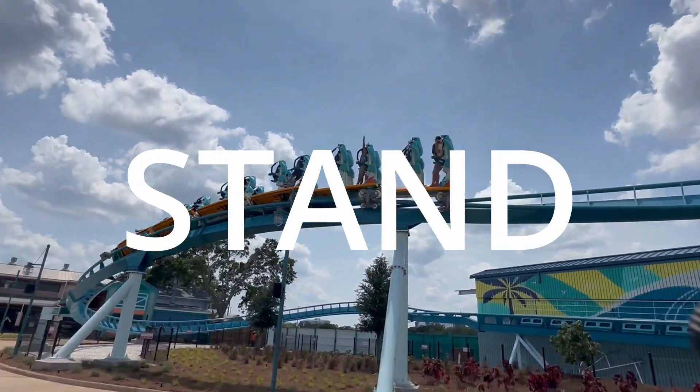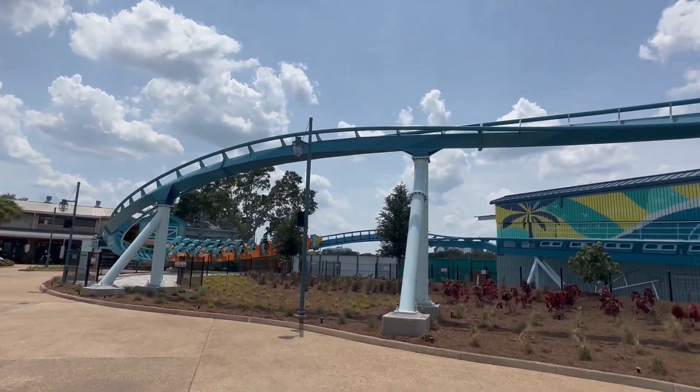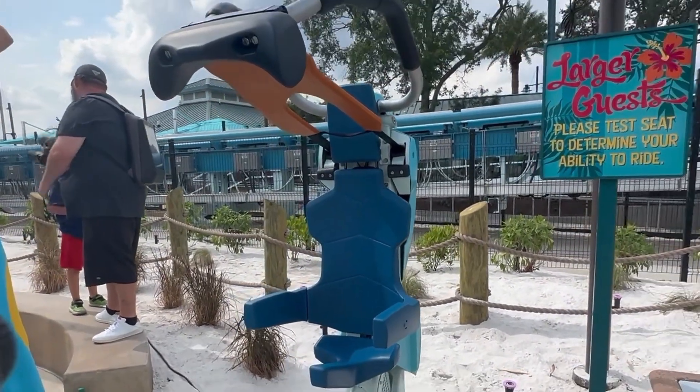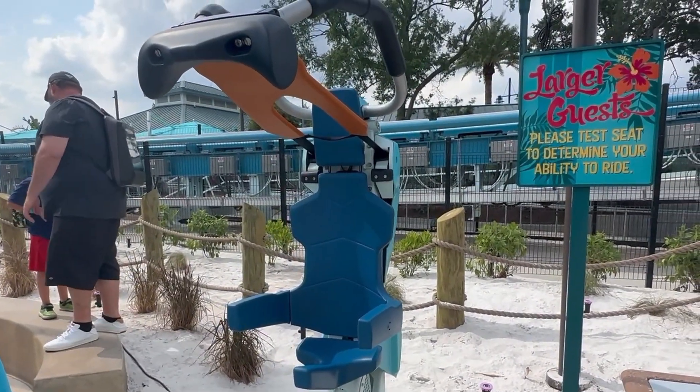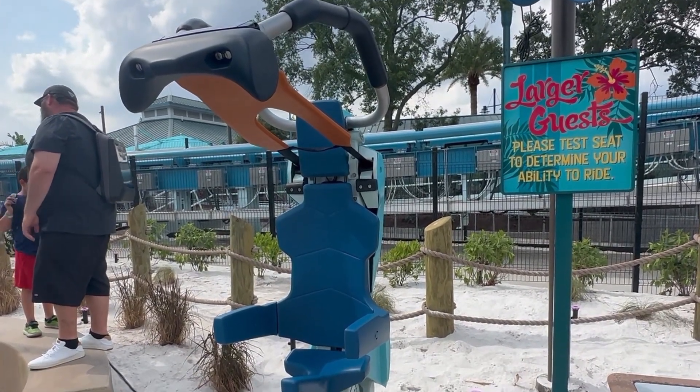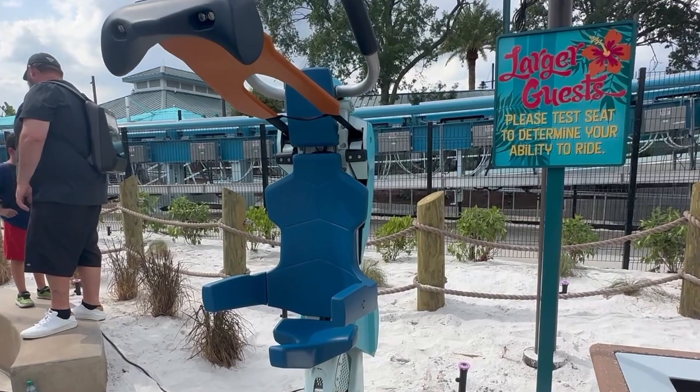What makes this stand out from the past stand-up coasters is the restraint design. The restraints move two inches up and down from their original position while the ride is in motion, providing much better comfort throughout the ride's elements. This is a huge improvement from past stand-up coasters, which stayed locked in place throughout the entire ride.